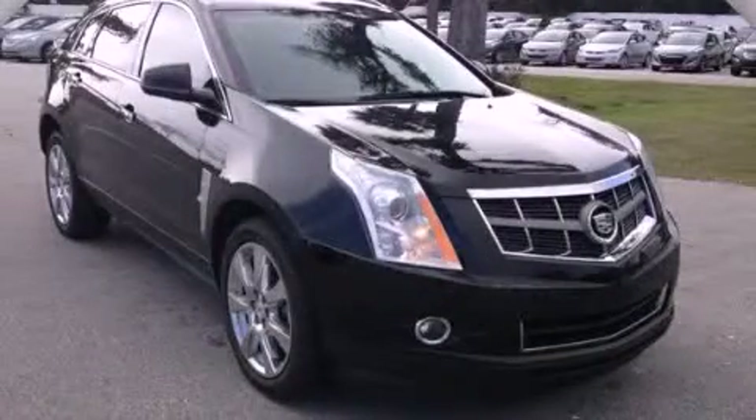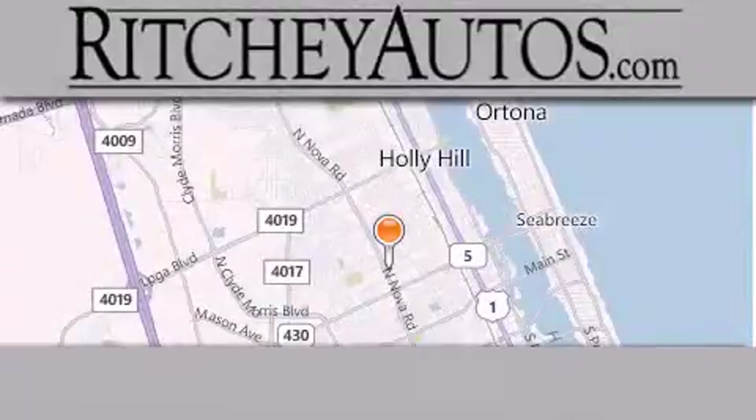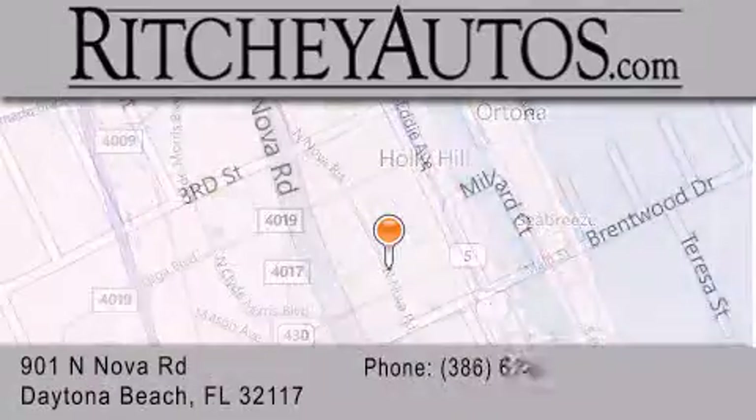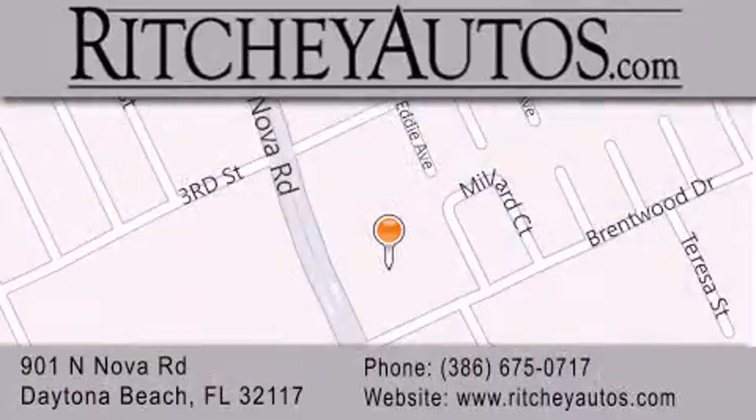Stop by today and test drive this vehicle for yourself. Richie Cadillac Pontiac Buick is located at 901 North Nova Road in Daytona Beach. Our goal is to exceed all of your expectations to ensure that you'll return for future visits.